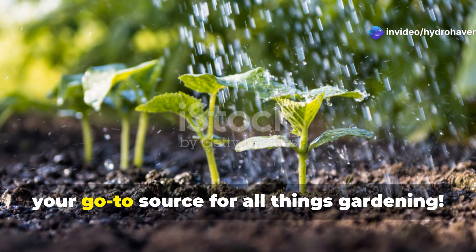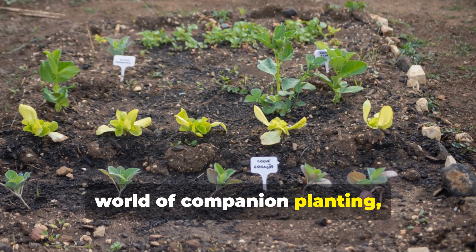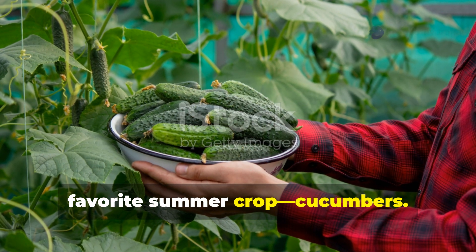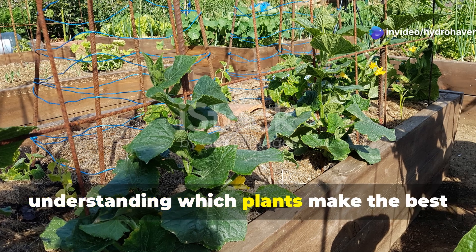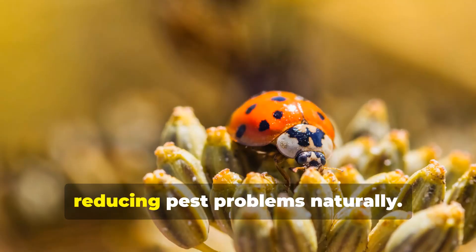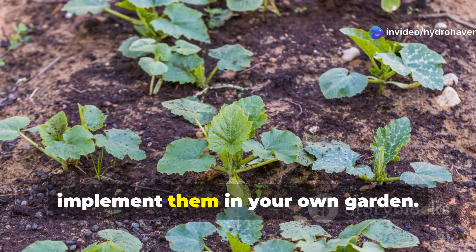Welcome back to Hydrohaven, your go-to source for all things gardening. Today, we're diving deep into the fascinating world of companion planting, with a special focus on everyone's favorite summer crop, cucumbers. Whether you're growing these crisp veggies in traditional soil beds or in your hydroponic setup, understanding which plants make the best neighbors for your cucumbers can dramatically improve your harvest while reducing pest problems naturally. Let's explore the science behind these plant partnerships and how you can implement them in your own garden.